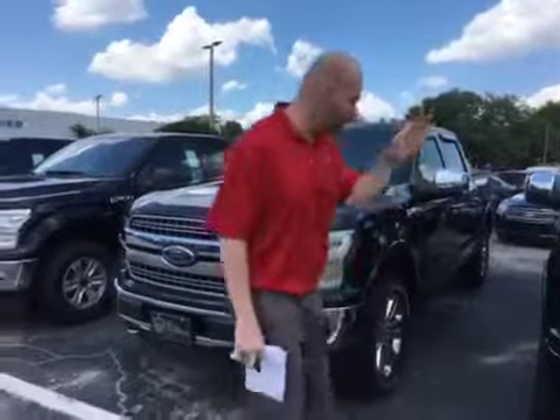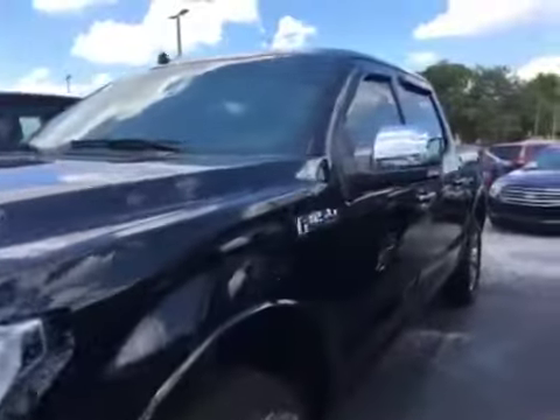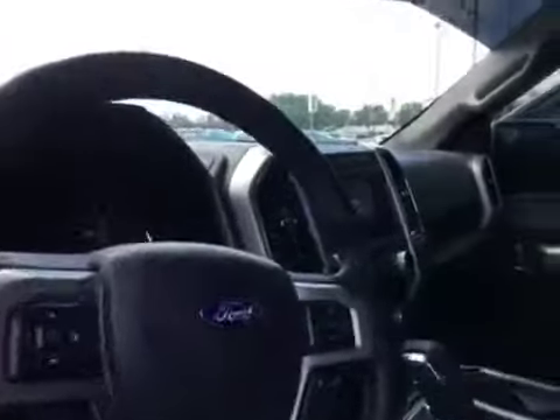Hi Neville, I'm Chris from Bill Curry Ford, and this is your black Ford F-150. This truck is a Lariat. It does have leather. It is a crew cab with four-wheel drive, and it does have a five-and-a-half-foot bed.